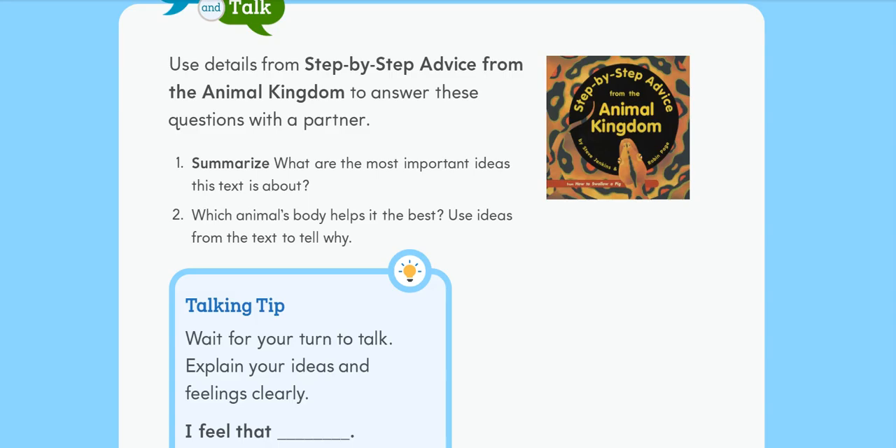Turn and talk: Use details from Step-by-step advice from the animal kingdom to answer these questions with a partner. 1. Summarize: What are the most important ideas this text is about? 2. Which animal's body helps it the best? Use ideas from the text to tell why. Talking tip: Wait for your turn to talk. Explain your ideas and feelings clearly.